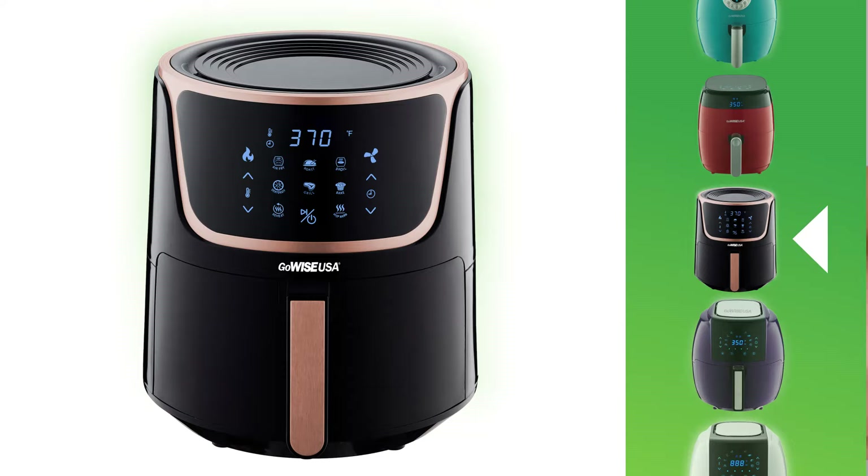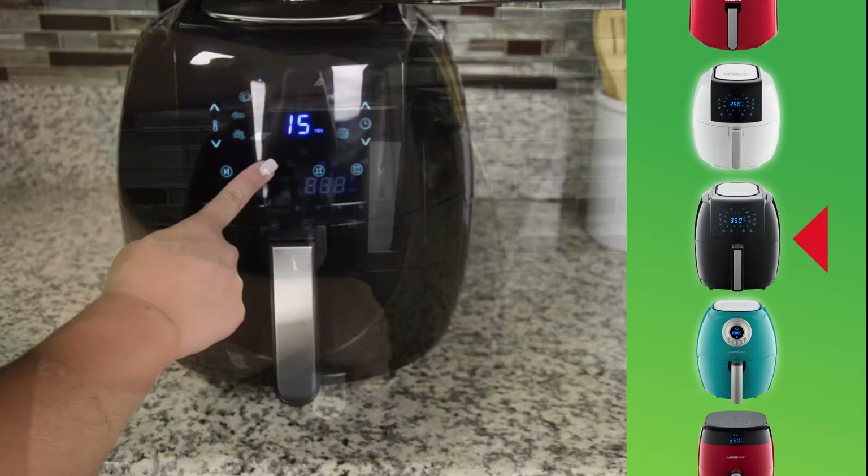And with so many shapes, colors, and sizes, you can find the perfect air fryer to match your kitchen and your needs. So what are you waiting for? Put fried foods back on the menu, this time without the guilt!